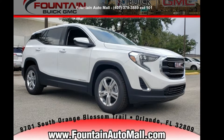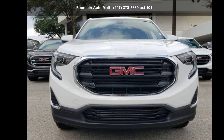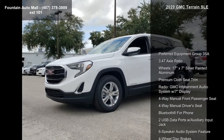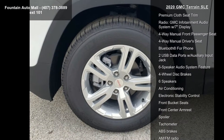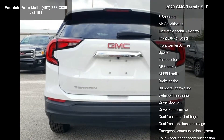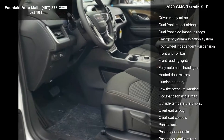Presenting the GMC 2020 Terrain SLE — this may be the set of wheels you've been looking for. Some of the top features included with this vehicle are the preferred equipment group 3SA, 3.47 axle ratio, 17x7 silver painted aluminum wheels, premium cloth seat trim, and the GMC Infotainment audio system with 7-inch display.